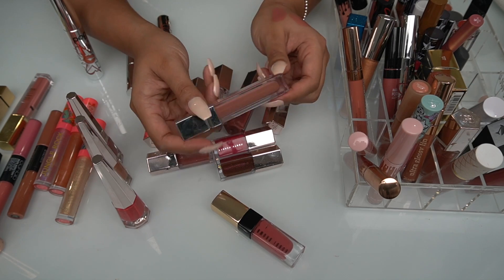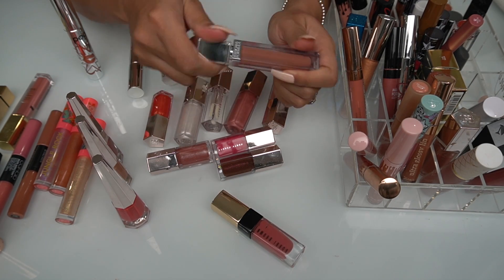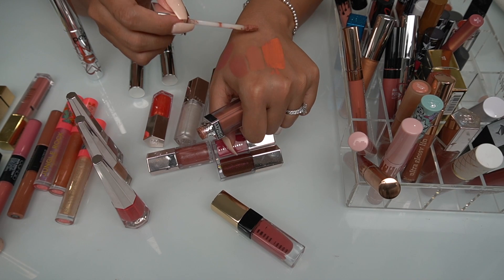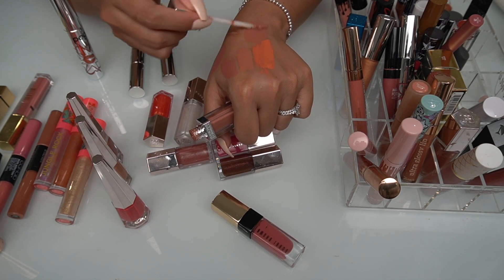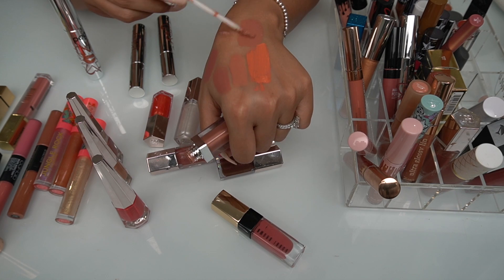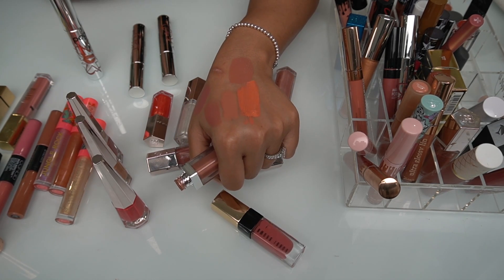I love this Physician's Formula liquid lipstick in the shade All Natural Nude. It feels like a high-end lipstick — it kind of reminds me of a little bit of the Christian Dior just because it is pillowy and has a lot of moisture.